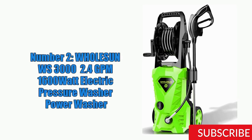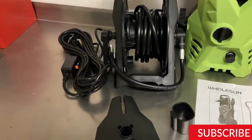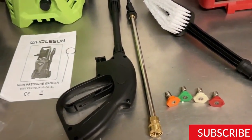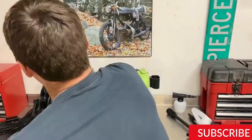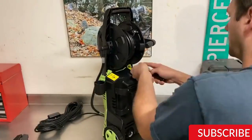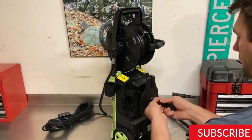Number 2: The WHOLESUNWS 3000 Electric Pressure Washer is a high-powered machine with a maximum pressure of 3000 PSI and a flow rate of 2.4 GPM. It is designed to tackle tough cleaning jobs such as removing paint, stains, and grease from various surfaces including concrete, wood, and metal. One standout feature is its powerful 14.5-amp motor, which delivers impressive cleaning power while still being energy efficient. It also comes with five quick-connect nozzles ranging from 0 to 40 degrees, a 20-foot high-pressure hose, and a 35-foot power cord.